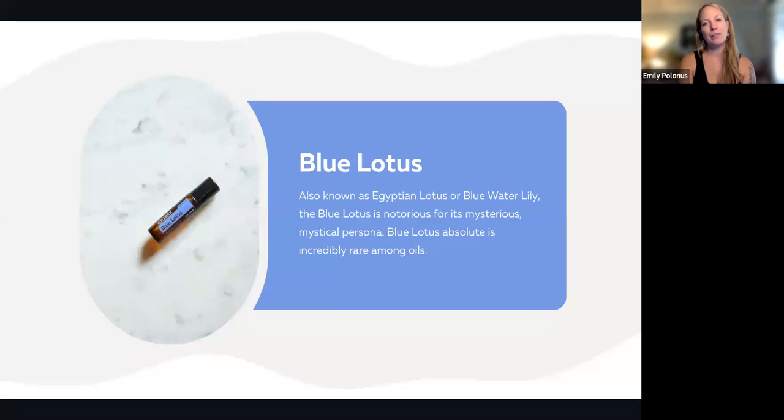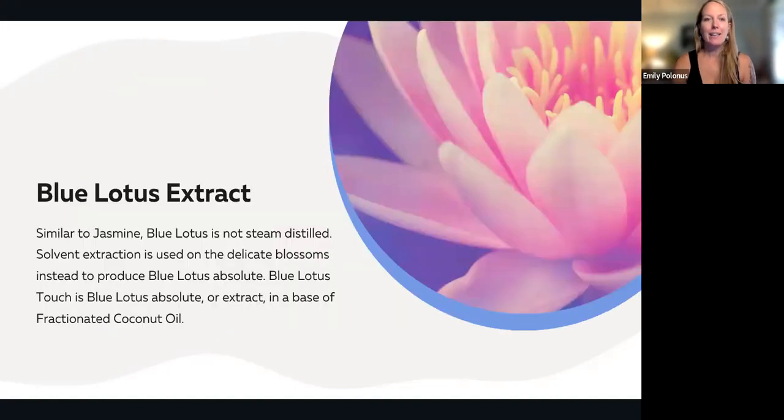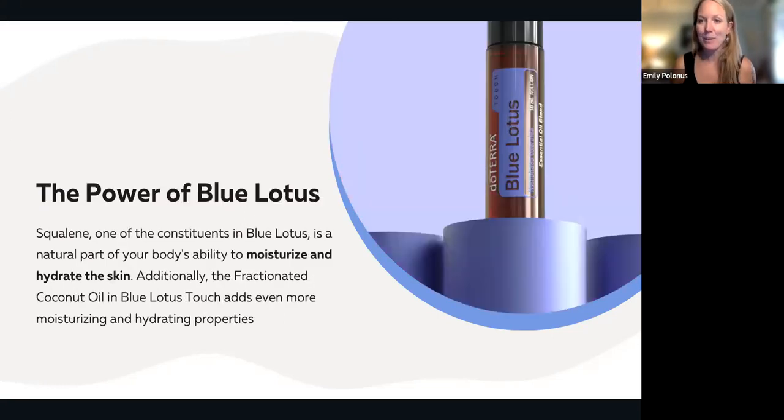Blue Lotus is a beautiful oil, also known as Egyptian Lotus or Blue Water Lily, and it's notorious for its mysterious and mystical persona. It's the Blue Lotus absolute — incredibly rare among other oils. It is similar to jasmine, which is really one of my favorite oils. Blue Lotus is not steam distilled; it's a solvent extraction process used on the delicate blossoms to produce the Blue Lotus absolute. doTERRA mixes the Blue Lotus absolute in a base of fractionated coconut oil, and you get it in a nice 10 milliliter rollerball.